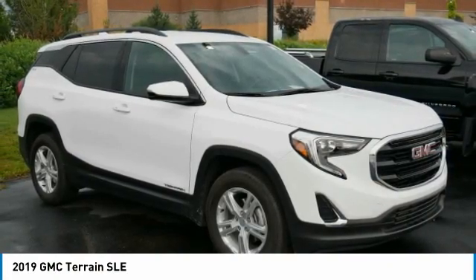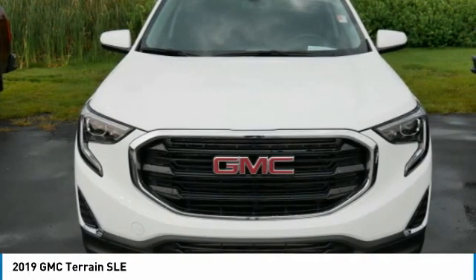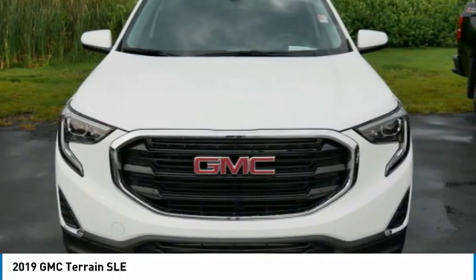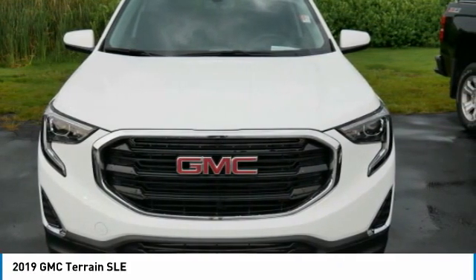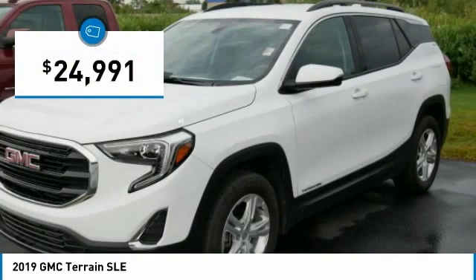Terrain offers uncompromised capability, a balanced stance, and a commanding view of the road, letting occupants enjoy a confident driving experience. An EPA estimated 32 highway miles per gallon is not bad either, and it is priced below $25,000.